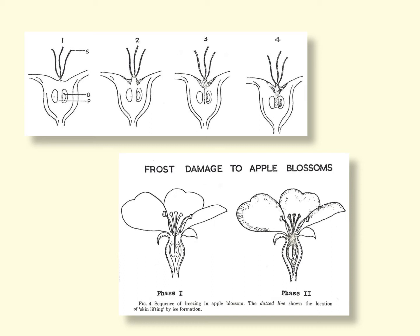In phase one, where the skin is lifted off the fruit, this is not lethal — those flowers generally survive. Phase two, where the ice nuclei propagate down into the ovary area, is generally a lot more lethal. We'll have some survival but not a whole lot.